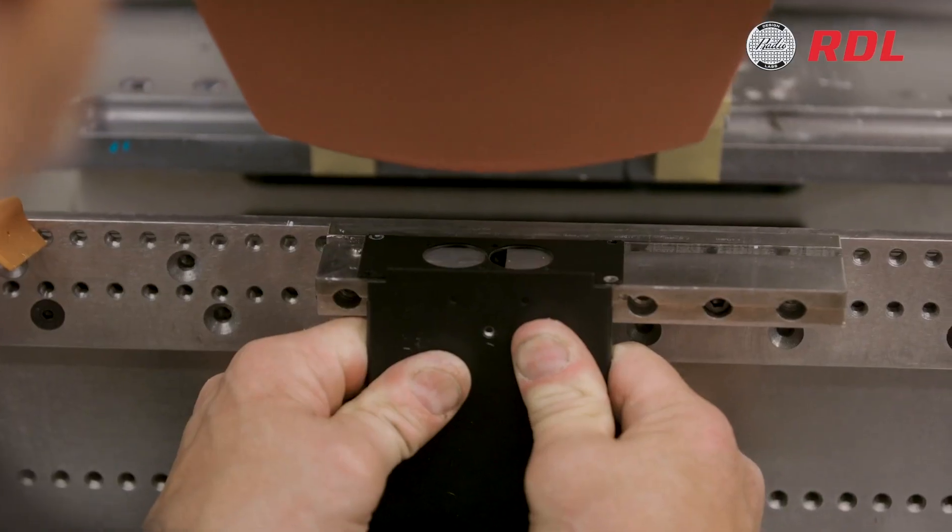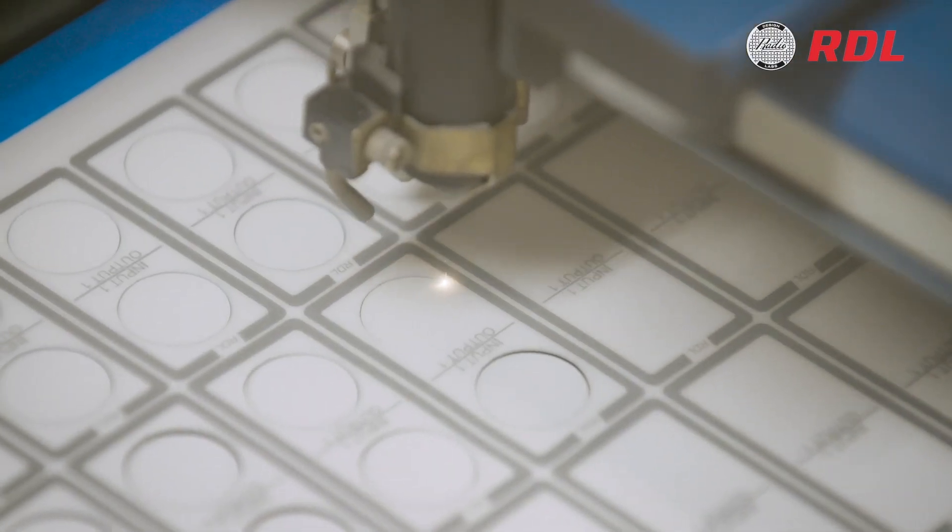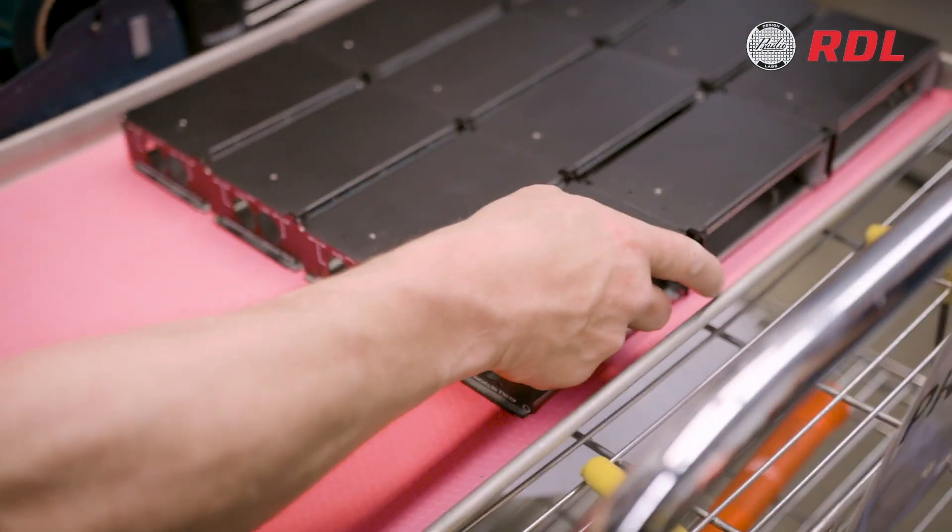From traditional single-color graphics to full-color laser-cut laminates, every product's label is precision-made and applied by our print experts.